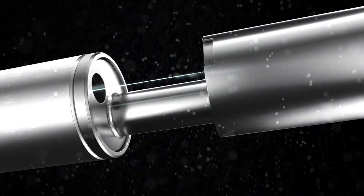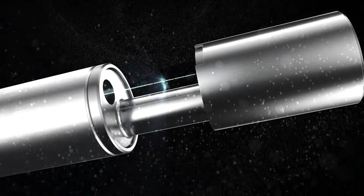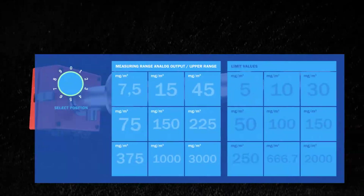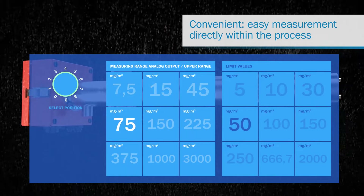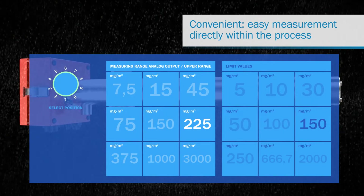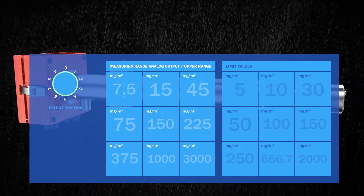The zero and reference point are monitored automatically, which results in stable reproducible measurement results. Thanks to the innovative in-situ technology from SICK, the Dust Hunter performs its measurements directly within the stack. Nine measurement areas have been preset in the device, and two can be customized via software.